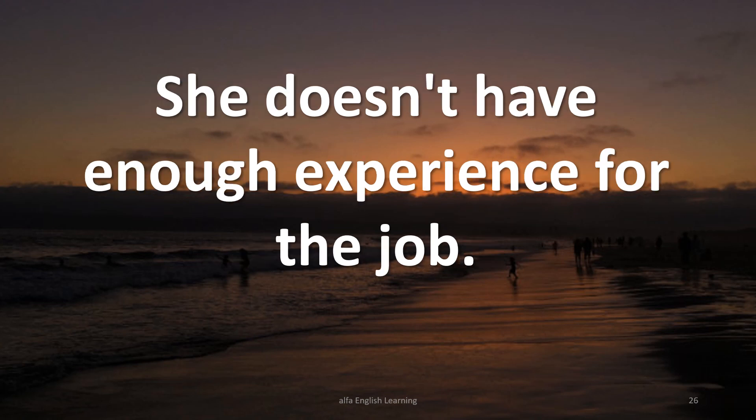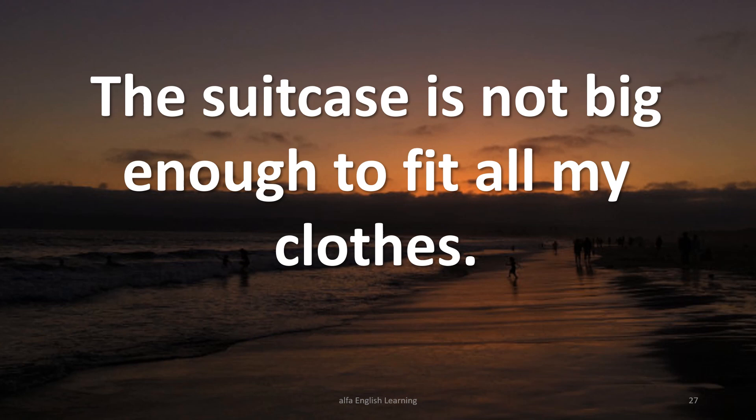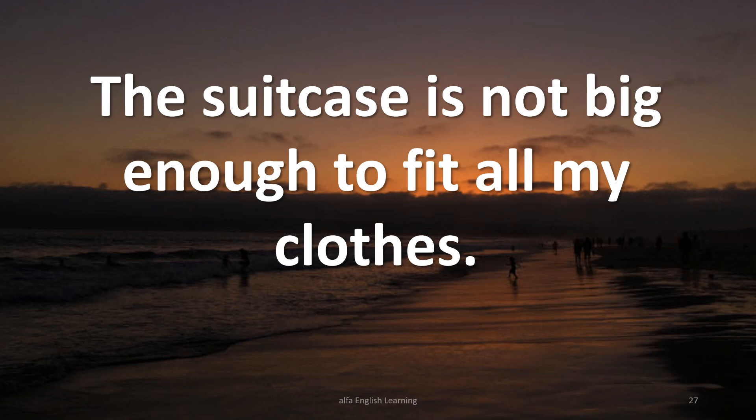She doesn't have enough experience for the job. The suitcase is not big enough to fit all my clothes. He didn't drink enough water and became hydrated.